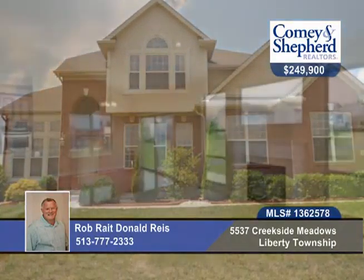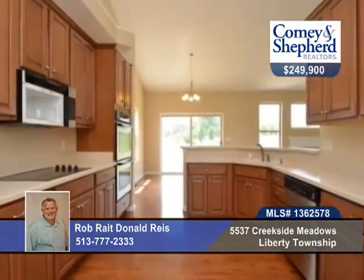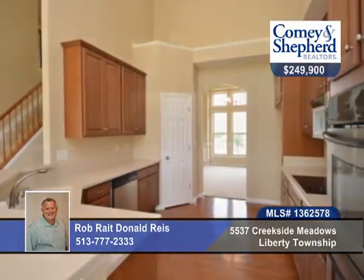This Douglas home in Georgetown enjoys a first floor owner suite and a first floor study. You'll find a tray ceiling in the dining room and a vaulted ceiling in the living room and kitchen.